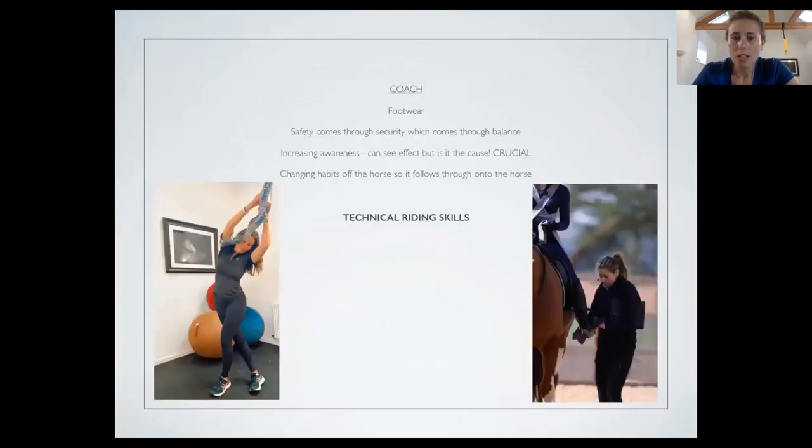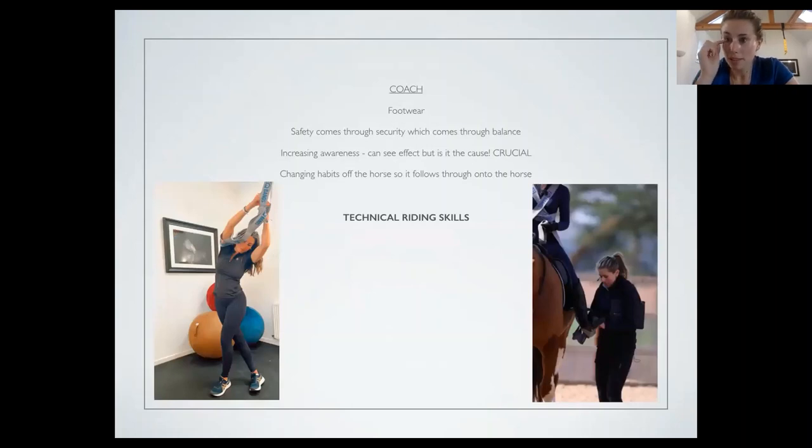For a coach, the big things I look at are footwear — that's a massive aspect for me — and increasing awareness. You can see the effect, but is it the cause? That's crucial. If you've got the bands on one side, rather than people thinking it's just one shoulder, they'll see it's actually the rider's leg coming up because the bands are very telltale — they cross dead centre in the middle. If there's an imbalance coming down one side, the bands will creep up through that section rather than the whole area, so it's quite easy for the coach and rider to identify what's happening.